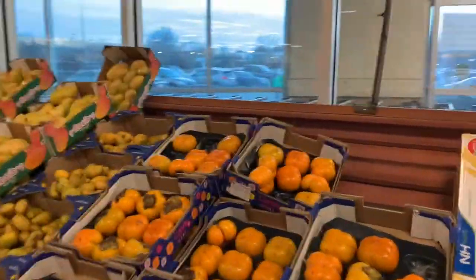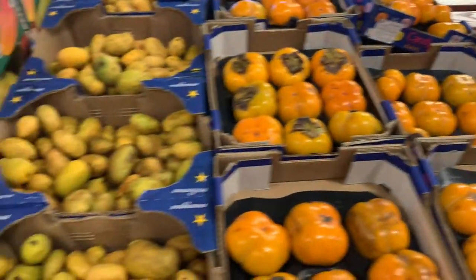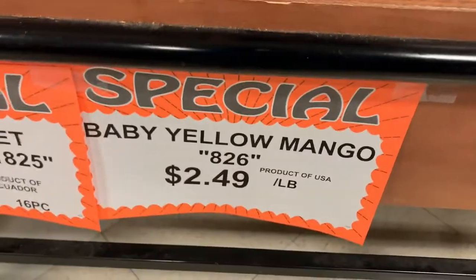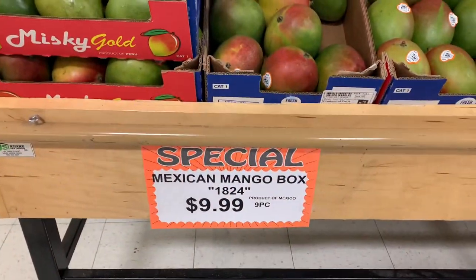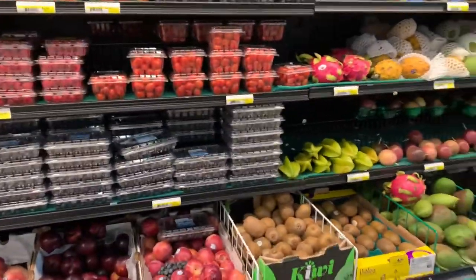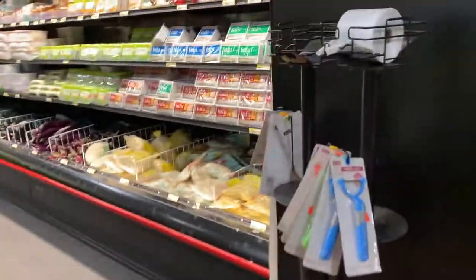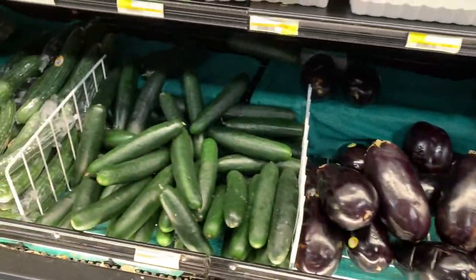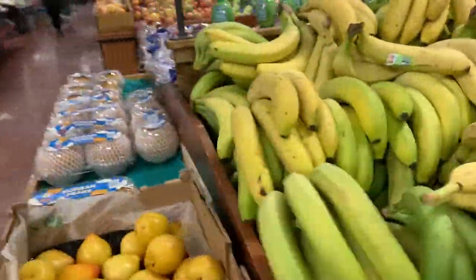So guys, we're going to be looking at some different types of foods. They still have the fried chicken — you want to get some? Okay, we're going to get some of the Farm Fresh chicken, y'all.